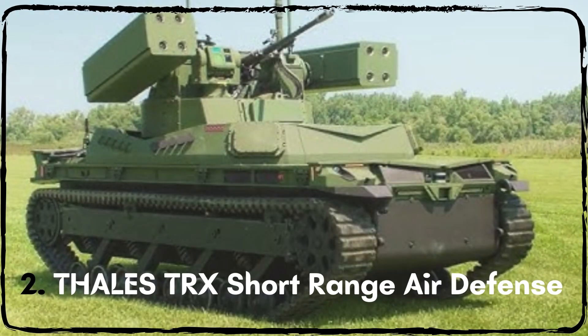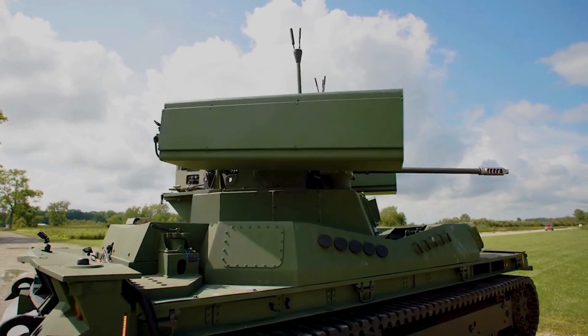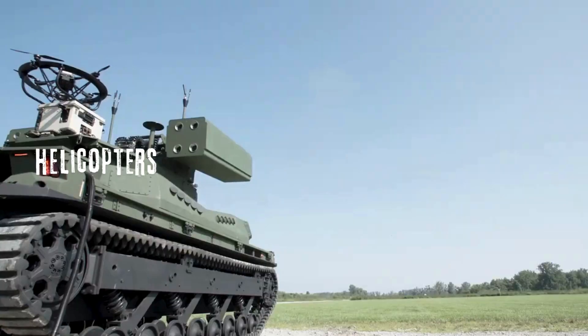The TRX Short Range Air Defence, or Shorad System by Thales, is a powerful tool for protecting troops from aerial threats like drones, helicopters, and missiles.